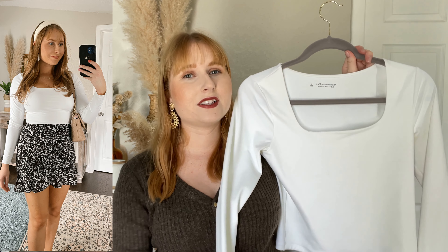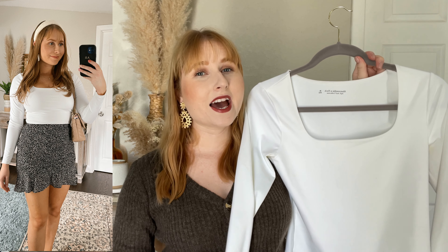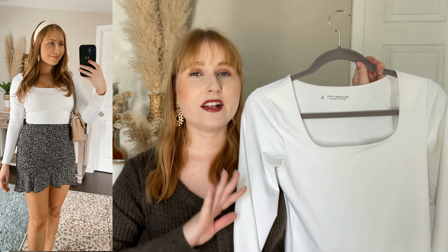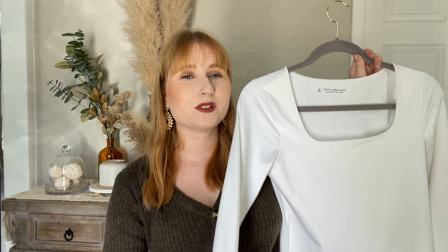Another bodysuit that I love is this white one from Abercrombie. Abercrombie bodysuits can be a little bit on the pricey side but they are so worth it, and if you find them on sale pick them up ASAP. I have this white one in a really nice bright white with a square neckline and long sleeves. I think this one was under 40 bucks.